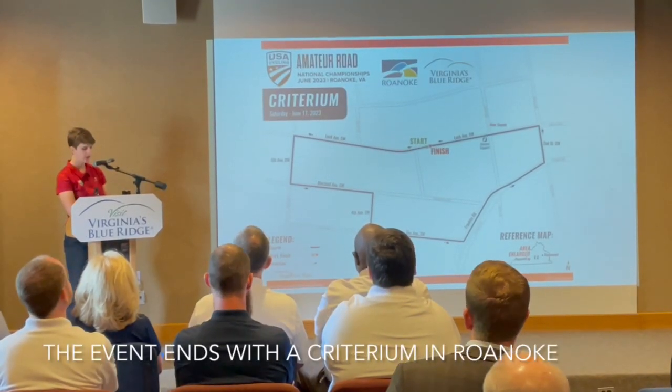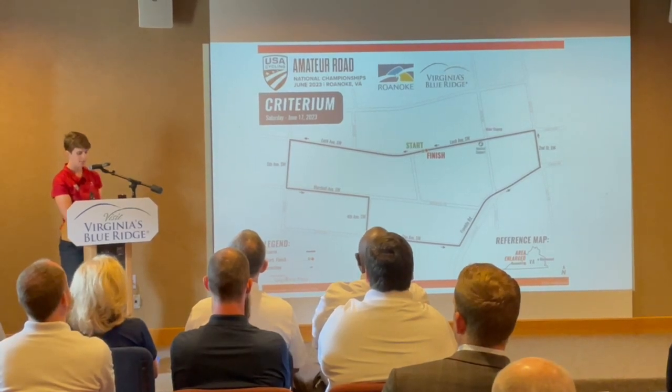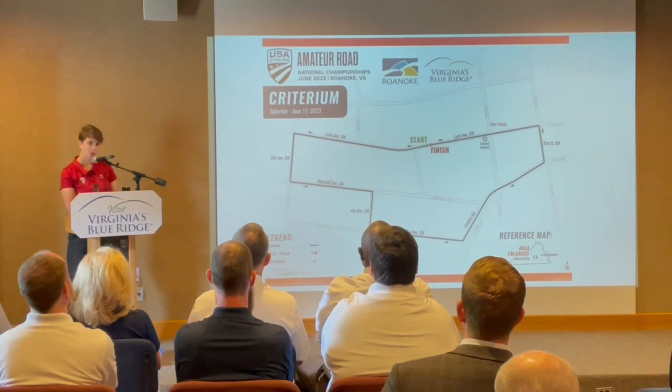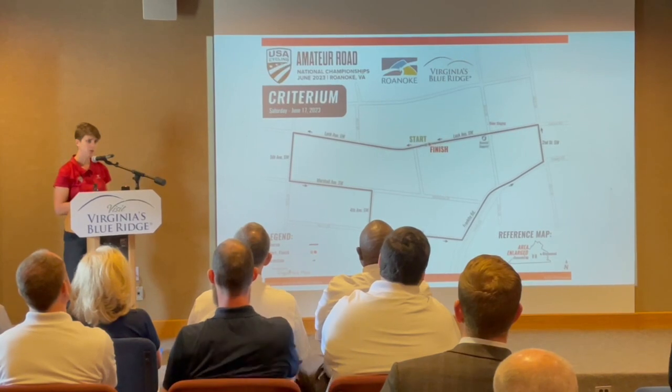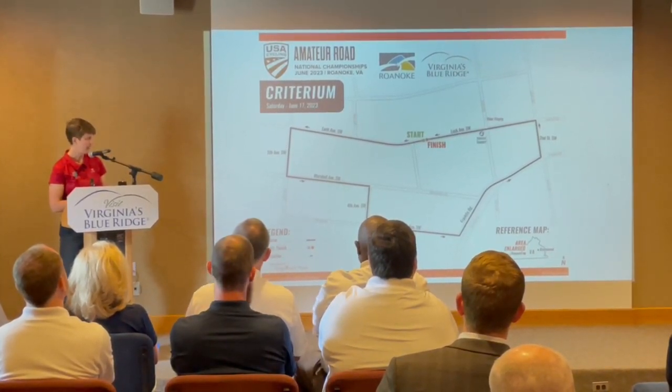Our crit course is 1.4k, just under a mile long, as you can see on the course map. We have a very challenging and technical course this year, which will truly test our athletes and be deserving of the national title when we award it across all of our different age groups.